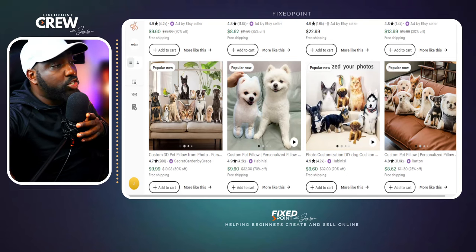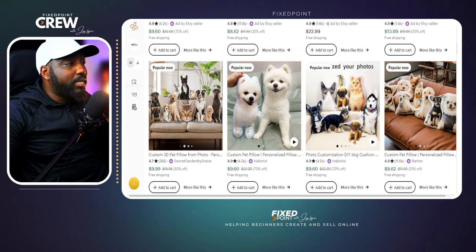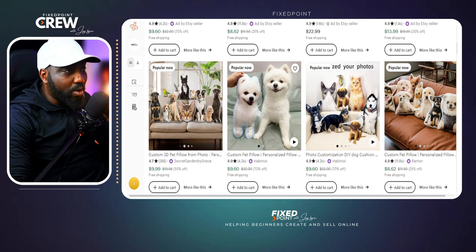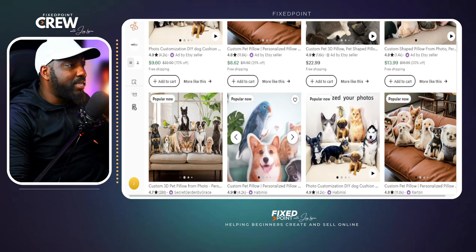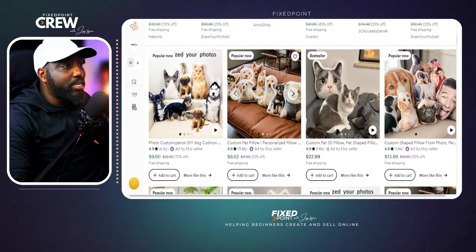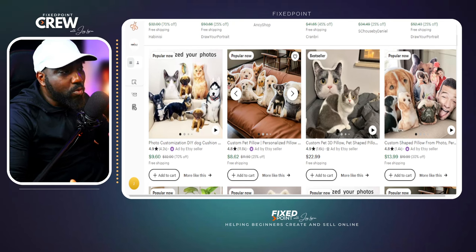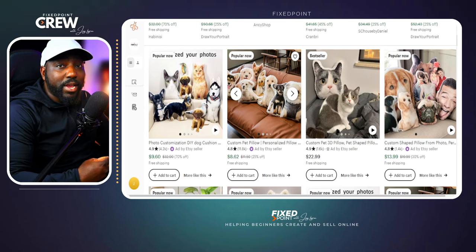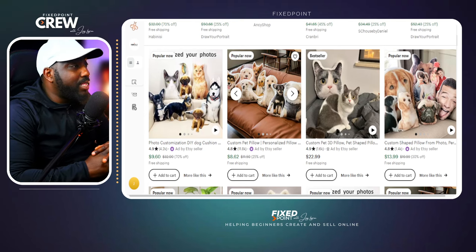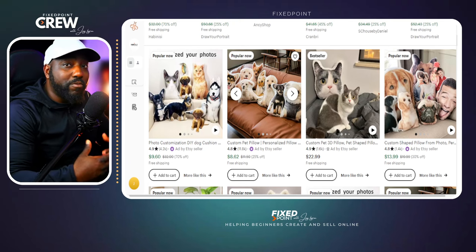The product that is doing extremely well right now is custom pet pillow designs that are really taking over the Etsy pillow space. We can see there are a lot of 'popular now' listings, meaning they were just listed and are getting a lot of sales, as well as some best-selling products. When thinking about selling print-on-demand products, the overall goal is to make this as seamless as possible — getting things shipped out to customers without holding inventory.